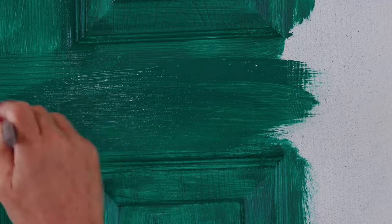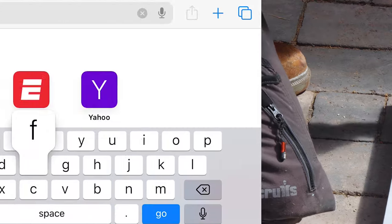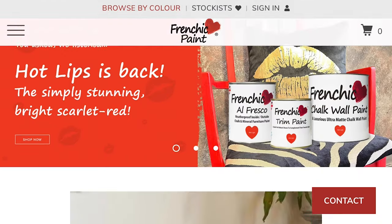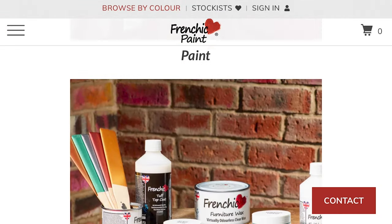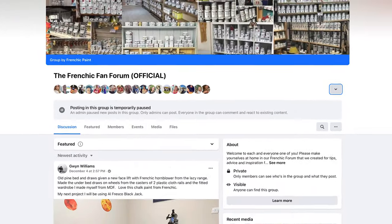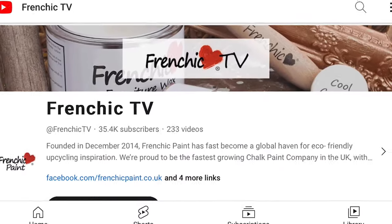Thinking of checking out some of these amazing products yourself? All you have to do is head over to frenchiquepaint.co.uk, where you can browse the extensive range that Frenchique offers. You can also find us on the Frenchique Fan Forum on Facebook, Instagram, YouTube and more.